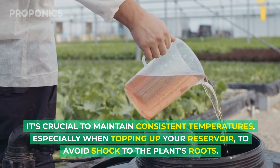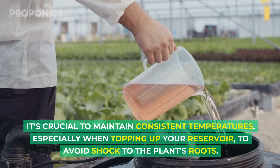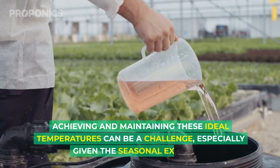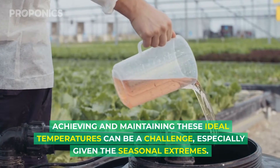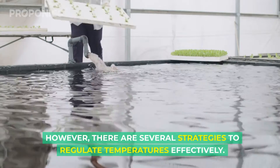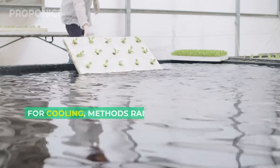It's crucial to maintain consistent temperatures, especially when topping up your reservoir, to avoid shock to the plant's roots. Achieving and maintaining these ideal temperatures can be a challenge, especially given seasonal extremes, but there are several strategies to regulate temperature effectively.